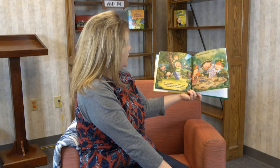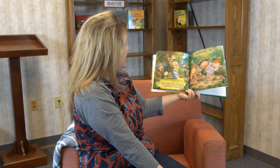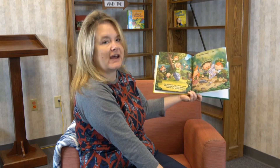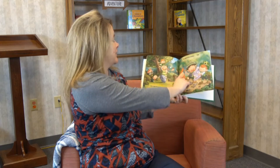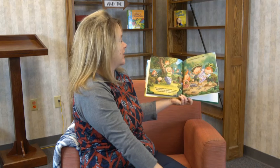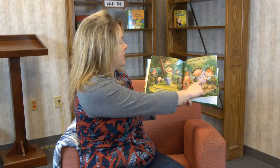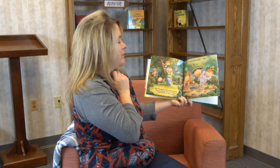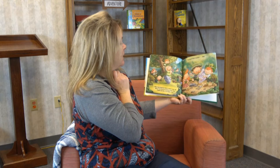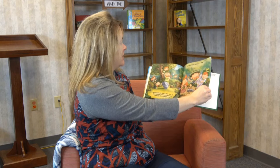"Nine leprechauns meet a clever wee elf who's hunting for treasure, and then — fiddle to fizz, 'tis magic it is — it's leprechaun number ten!" Oh look, this leprechaun's looking for treasure! Look, there's a rainbow there on the X, and he's trying to follow the map to find the treasure. I wonder if there's a pot of gold there.